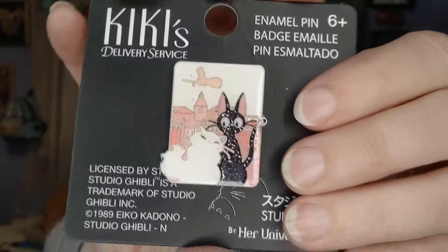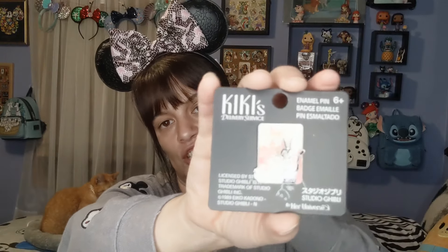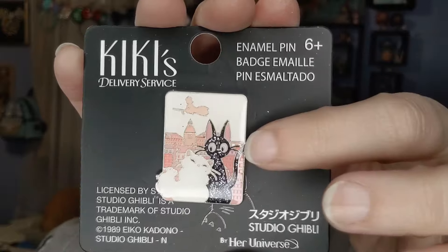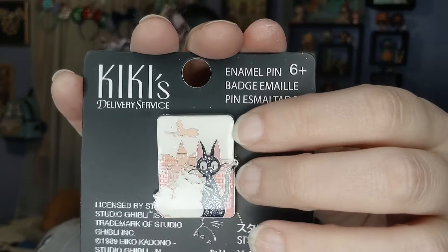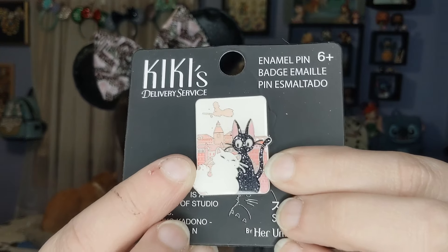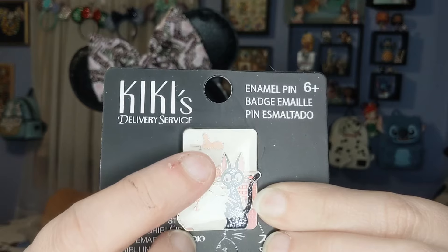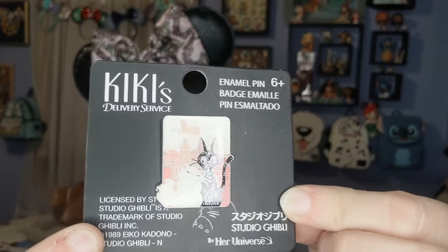I've been collecting a small collection of Gigi from Kiki's Delivery Service because I love the movie. I saw this pin and it has such cool little sparkles in Gigi — I just thought that was so cute. It's a very small pin, only about an inch or so high, but it's adorable. And look, there's Kiki up there on her little broom flying overhead! I just thought this was adorable so I snagged it. This will be going into my little Kiki's Delivery Service collection.